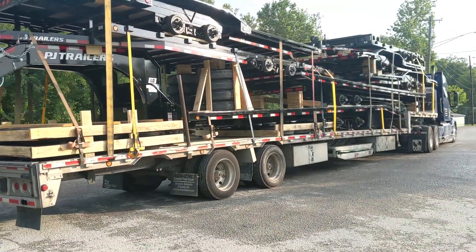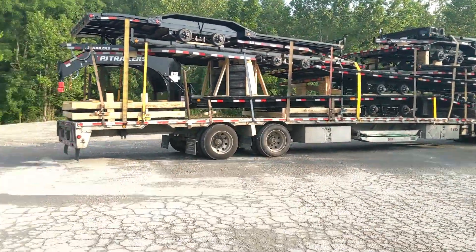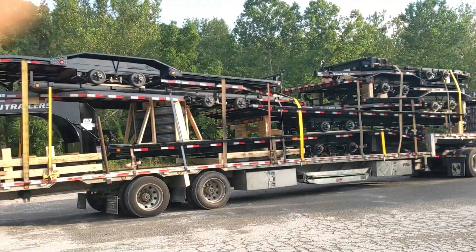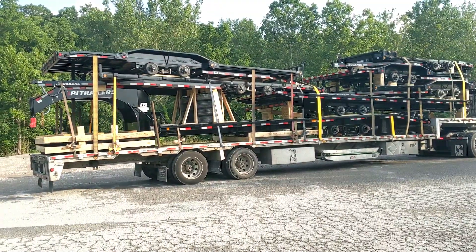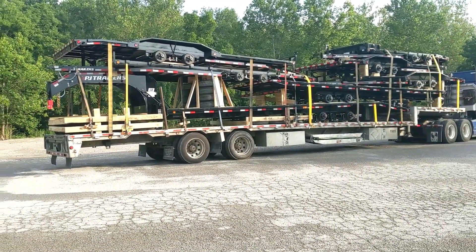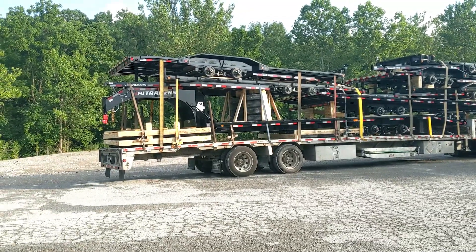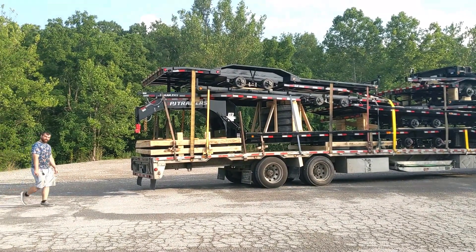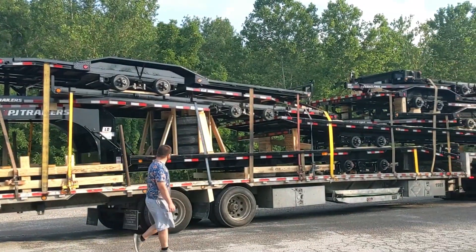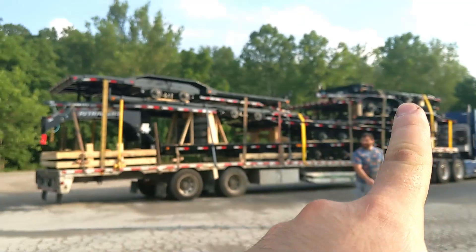Alright guys, this is the end result — check this out. This took literally like two hours, as you can hear from me breathing hard. Yeah guys, this was a lot to strap, a lot to do here. We made sure we strapped the top ones good. We made sure all the trailers had three straps each, and there's a lot of trailers as you guys can see — a whole lot of trailers.